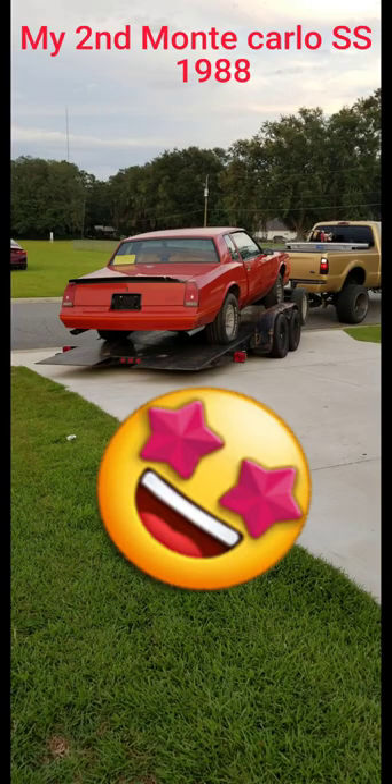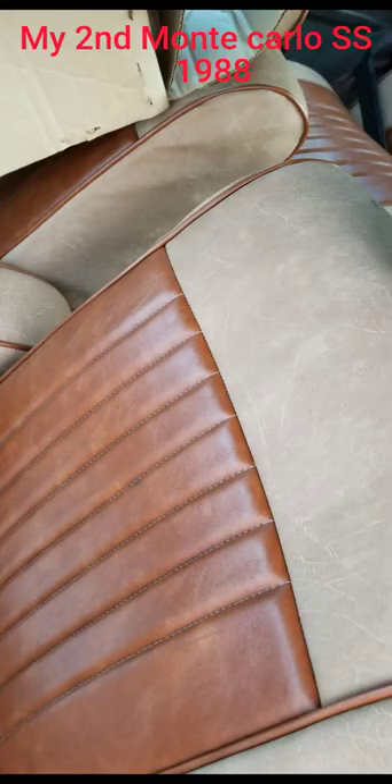Here's my second SS — my other 88 orange. She was ready, man: brand new black roof, black visor, fresh black carpet, brand new door seals. That interior was clean, but this one had the bench interior and I did not want the bench interior.